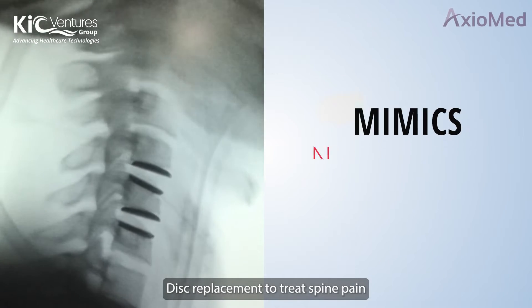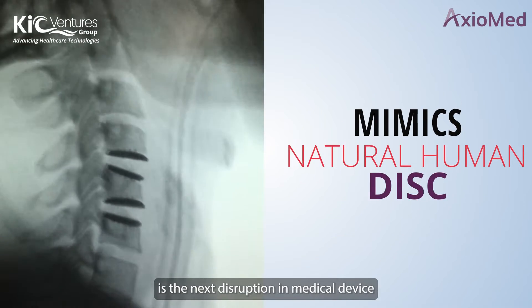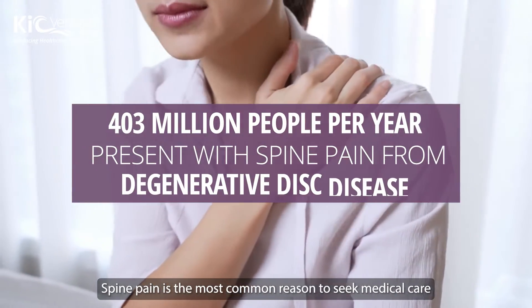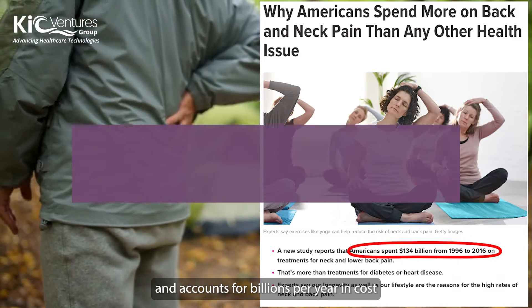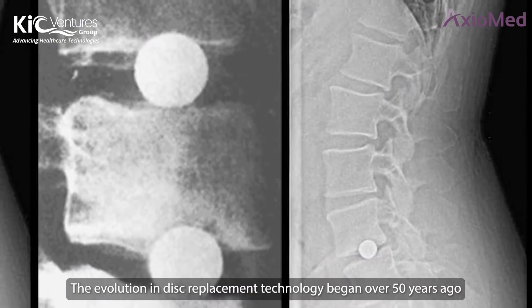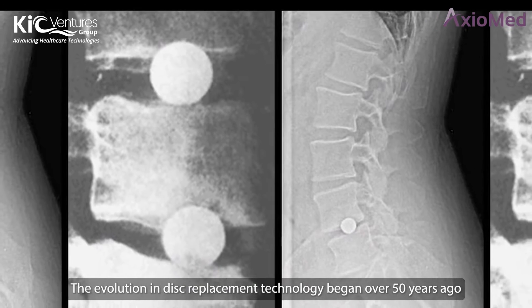Disc replacement to treat spine pain is the next disruption in medical device. Spine pain is the most common reason to seek medical care and accounts for billions per year in cost.